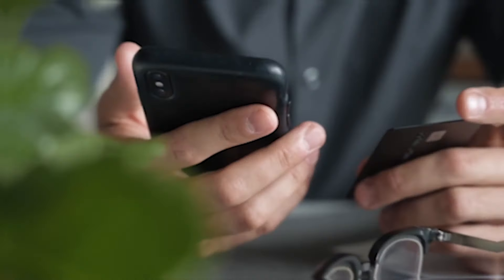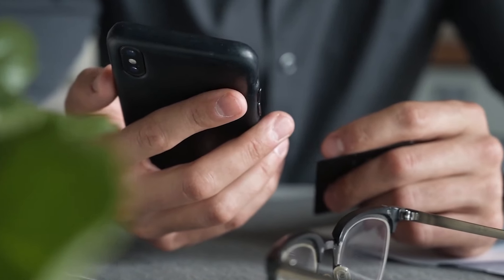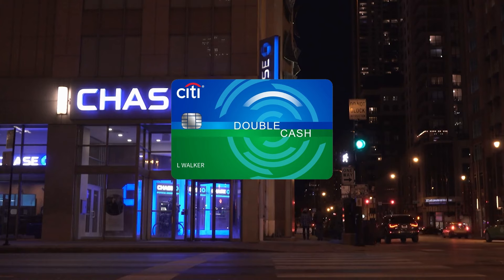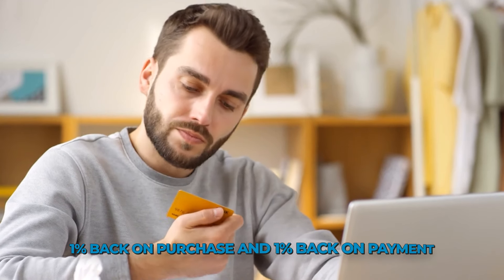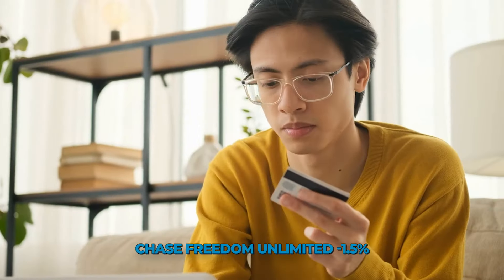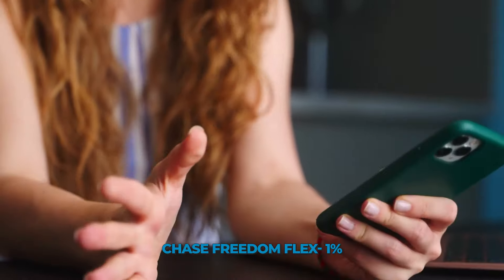The bonus categories of these two cards should be very lucrative for many people. However, if you're looking for a card that only offers cash back with great flat rates, you might be better off with a card like the Citi Double Cash Card. Citi Double Cash has no annual fee and earns 2% cash back on every purchase — 1% back on purchase and 1% back on payment. With Chase Freedom Unlimited, you earn just 1.5% on all purchases outside of the bonus categories, while with Chase Freedom Flex you earn an additional 1% on those purchases.